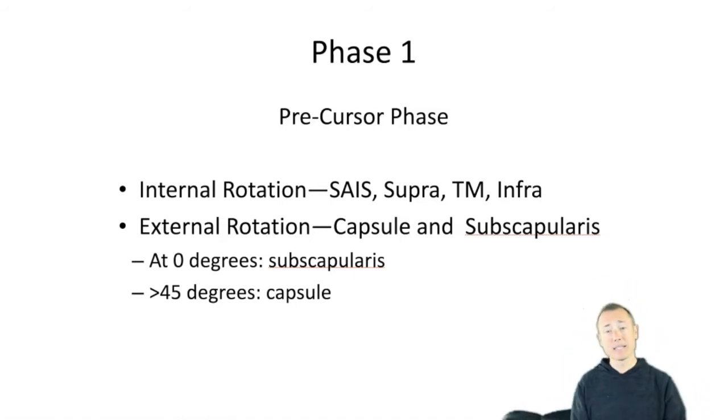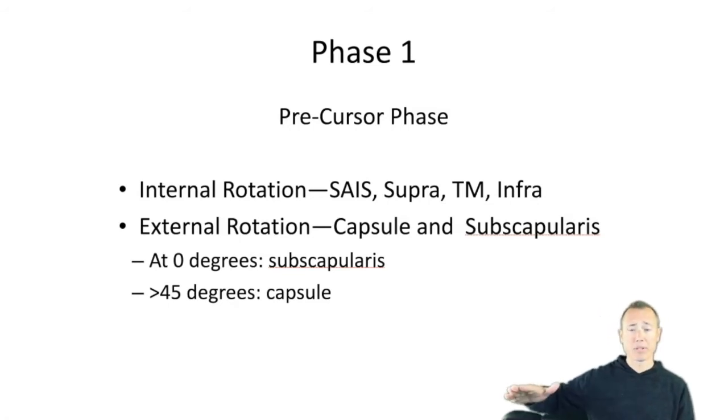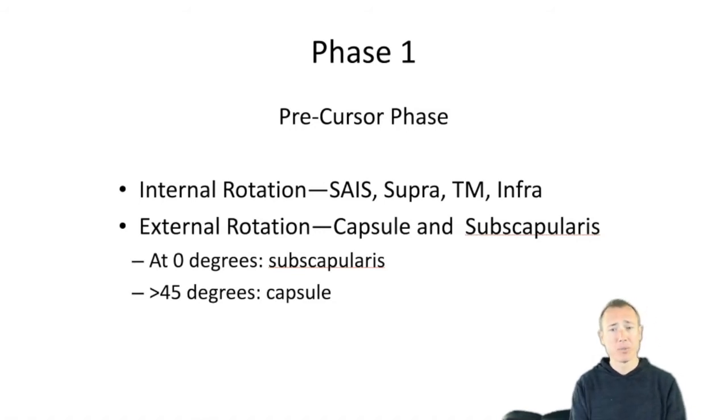This may seem like a small nuance, but it could be the difference between solving someone's shoulder pain in two to four weeks versus one year. Subscapularis issues are much easier to treat compared to capsule issues. In the precursor phase we really need to decide what's causing the limitation in range of motion, because glenohumeral joints undergoing diffuse synovial inflammatory reaction — unable to externally rotate at 45 degrees — represent a systemic problem. A subscapularis issue is nothing more than a rotator cuff issue and is more treatable.